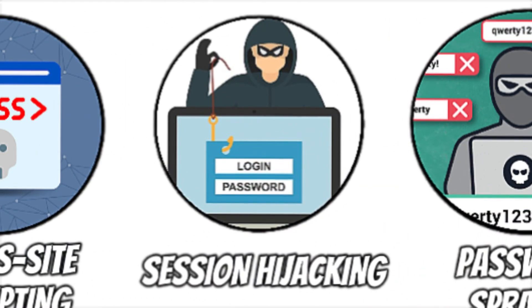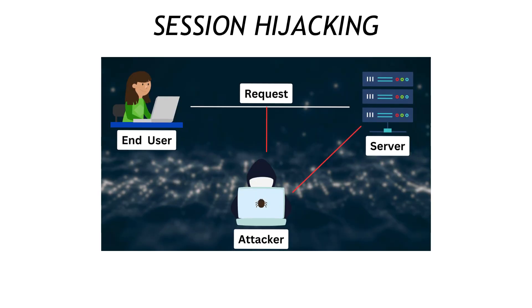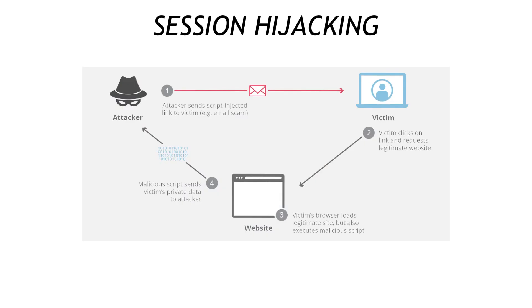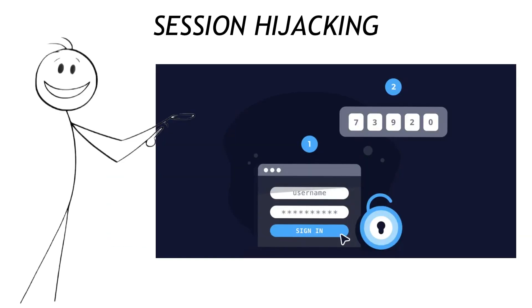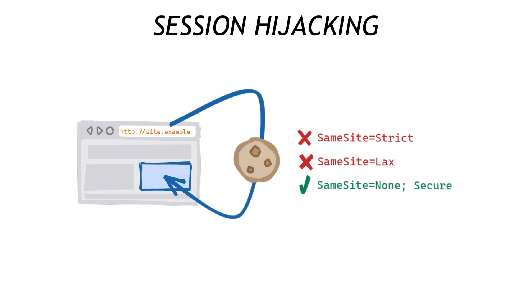Next is session hijacking. After you log in, a site hands out a tiny ID cookie that proves you're still you. Snatch that cookie through XSS, MITM, or public Wi-Fi sniffing and an attacker bypasses the password screen entirely. Your two-prong defense: enforce HTTPS at all times and enable SameSite=Strict cookies to keep them fenced in.